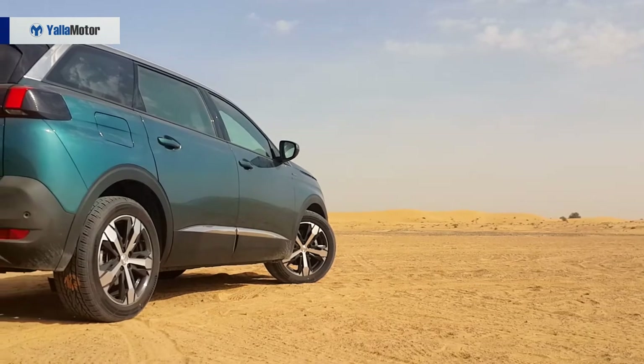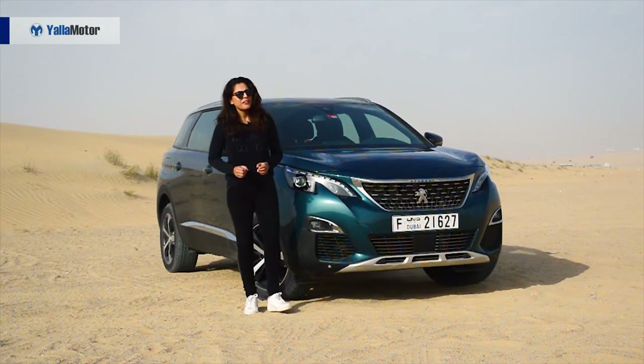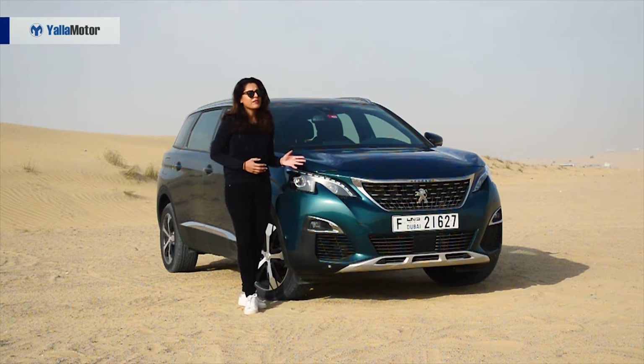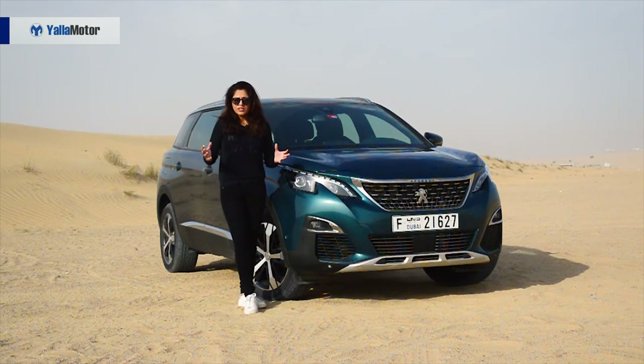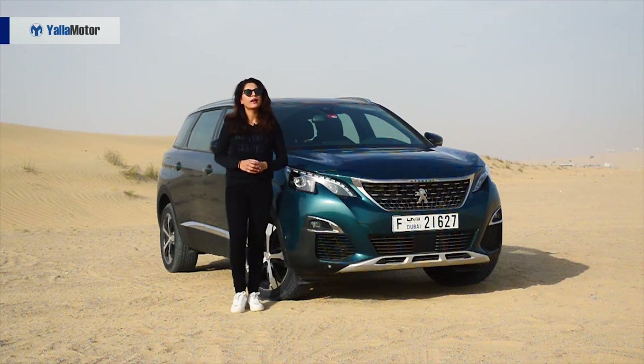The demand for SUVs is increasing as fast as the demand for MPVs is falling. That's the reason why Peugeot is ditching its old-fashioned MPVs and moving on to crossovers. The 5008, which was once a very conventional MPV, has now become a seven-seater crossover SUV. This 5008 is the biggest in the French brand's lineup. I'm reviewing the GT-Line turbocharged 1.6-liter engine, and let's find out if the seven-seater is worth having.